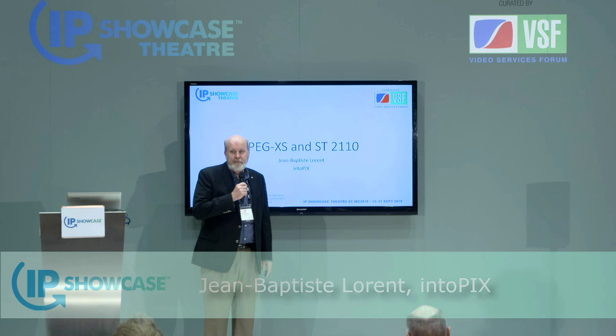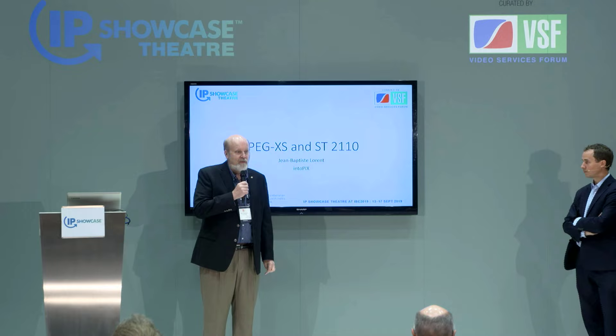I'd like to welcome Jean-Baptiste Laurent from IntuPix to talk about some of the really exciting new things that are happening with compressed video on ST2110. Take it away, Jean-Baptiste. Thank you.